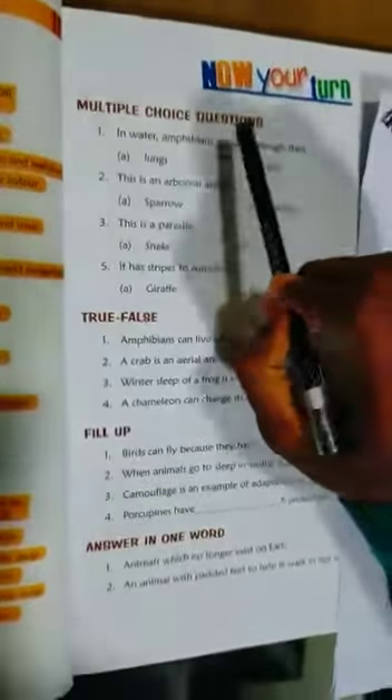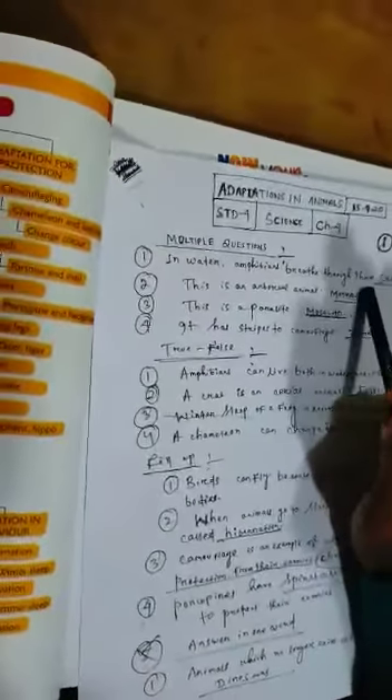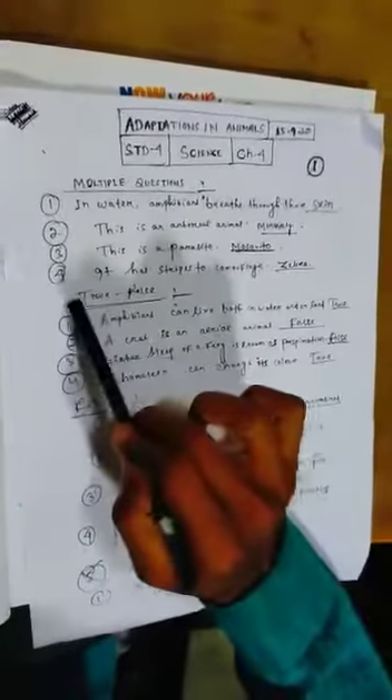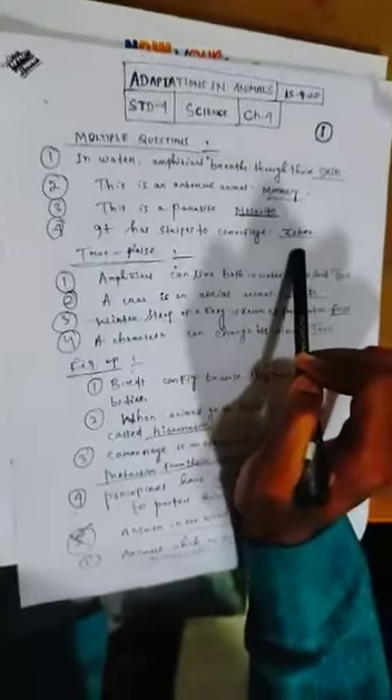State questions — multiple choice questions, follow textbook. In water, amphibians breathe through their skin. Number two: this is an arboreal animal — monkey. Number three: this is a parasite — mosquito. Number four: it uses stripes to camouflage — zebra.